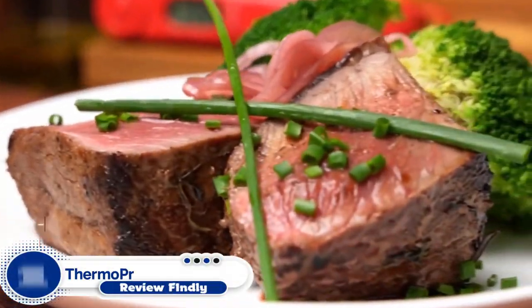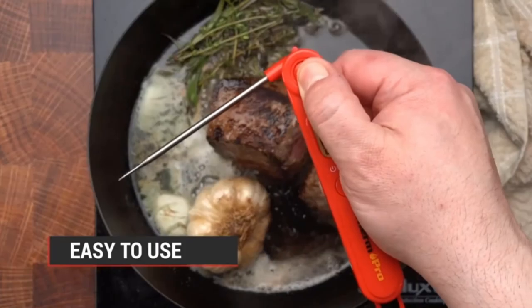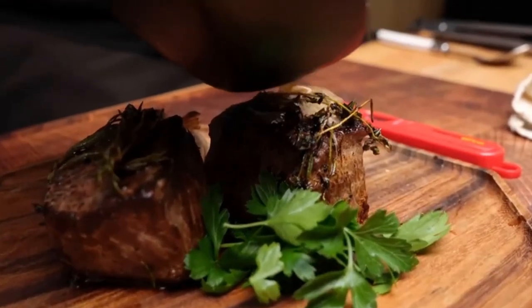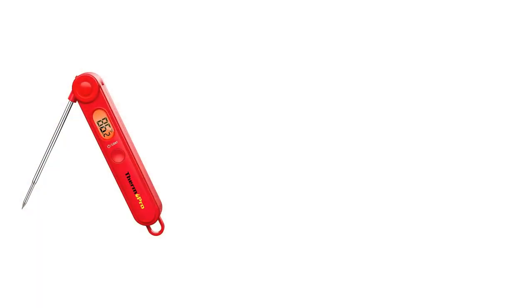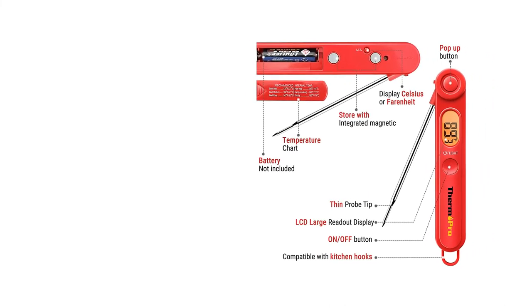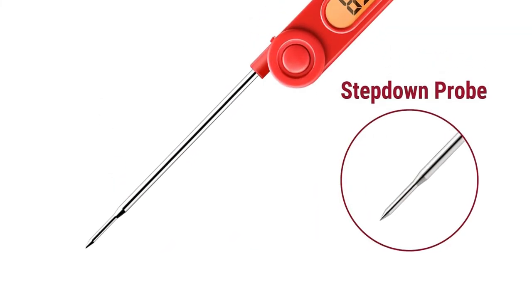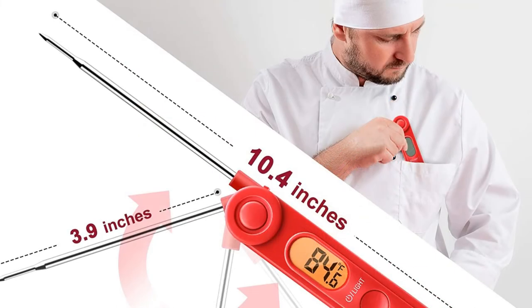Number 1: Thermopro TP-03 Digital Instant Read Thermometer. Are you sick of using old-fashioned analog thermometers that don't seem to work? Then consider going for the Thermopro TP-03 Digital Instant Read Thermometer — one of the best deep-fry thermometers money can buy. It comes with digital features designed for superior temperature control. The thermometer is super fast and its 3.9-inch probe can deliver temperature readings in just 5 seconds. The temperature readouts are extremely accurate thanks to the thermometer's high-precision sensor. It also has a wide temperature range with a margin of ±0.9 degrees Fahrenheit, making it the ideal thermometer for both indoor and outdoor cooking.